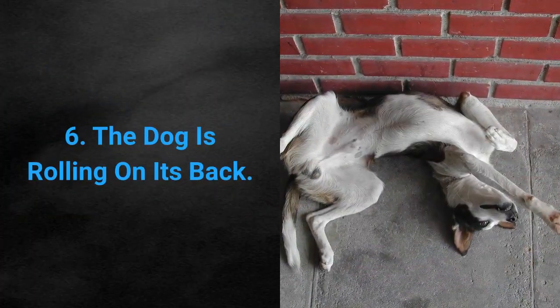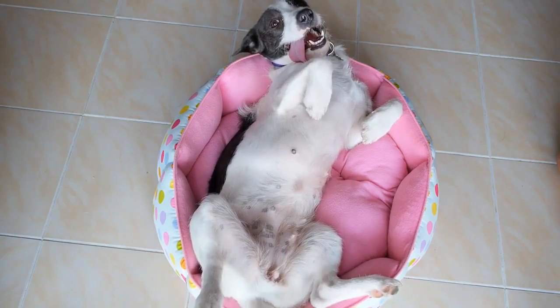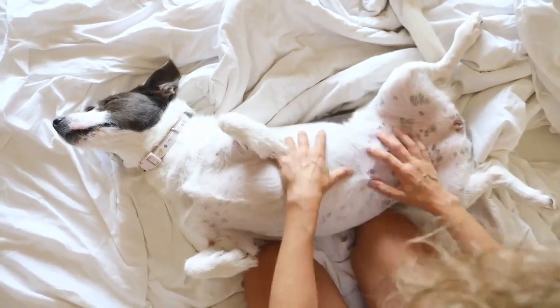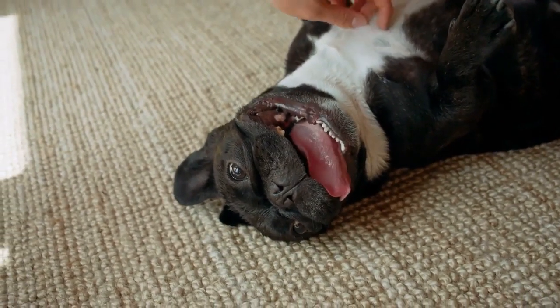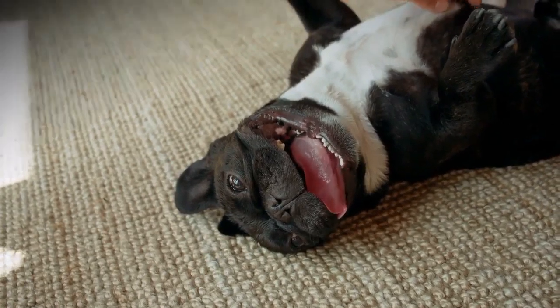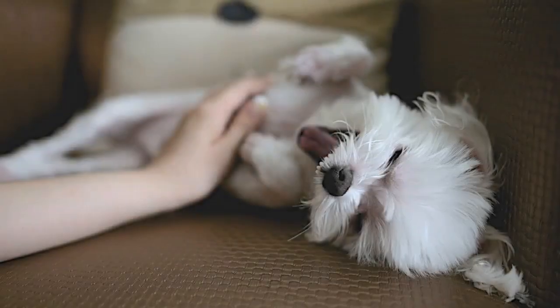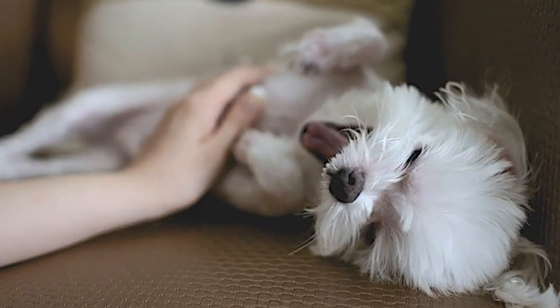Sign 6: The dog is rolling on its back. This is a sign of deep trust. Your dog not only trusts you but wants to please you as well. If you pet them when they roll onto their back, you are sending a clear message that you approve of their behavior. Dogs adore belly rubs, which is evident through other nonverbal signs they are giving out as well.